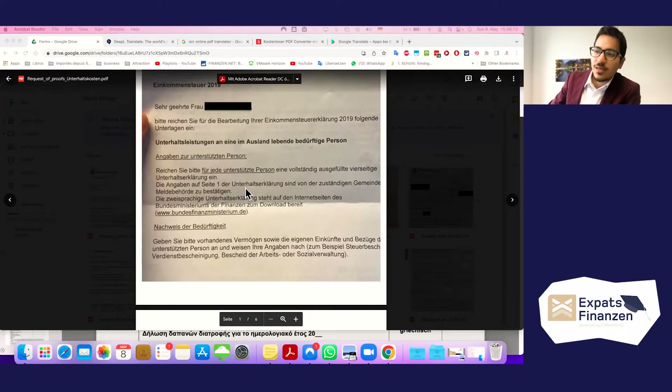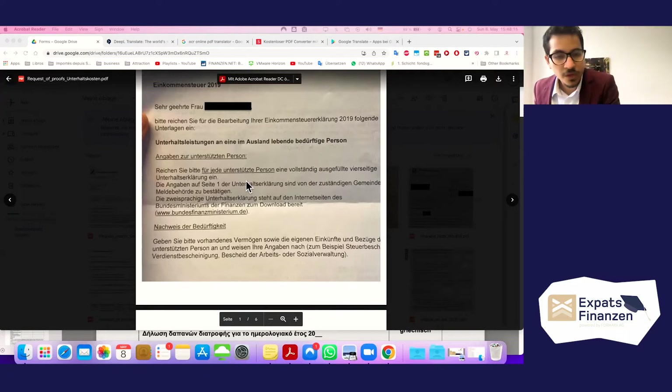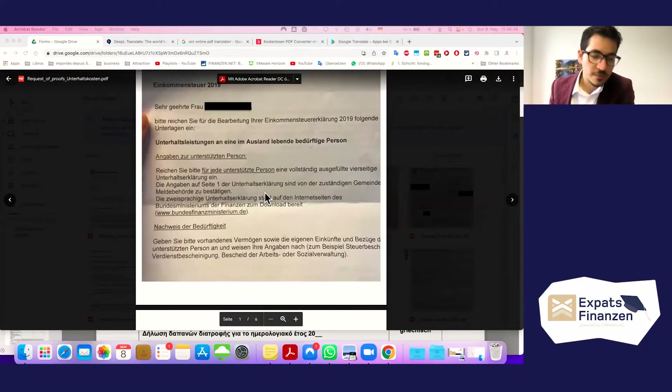The letter requires an official stamp and seal from the immigration and city registration office — the 'Meldebehörde' or municipality. A public notary could also be another option. The important thing is that it must be from an official authority. The bilingual 'Unterhaltsdeklärung' is available for download at bundesfinanzministerium.de.